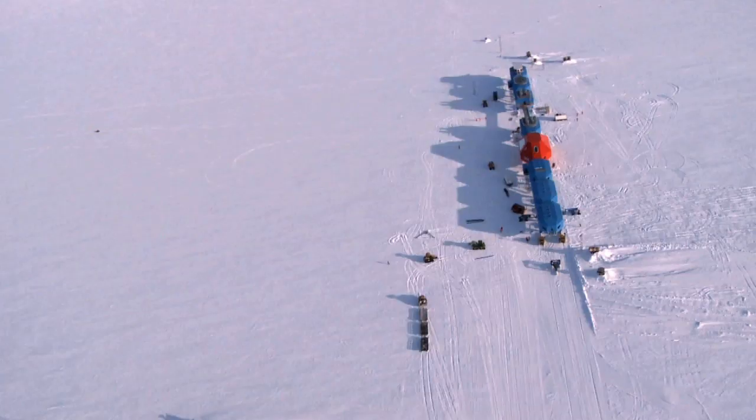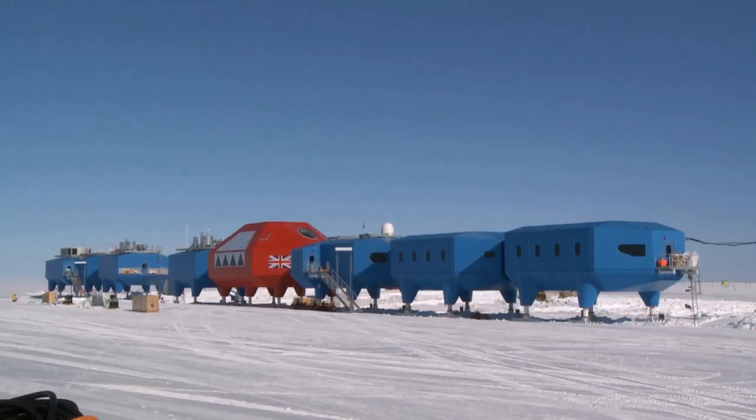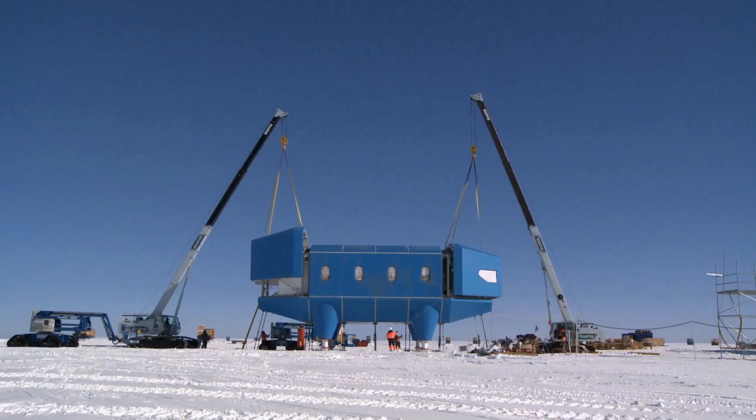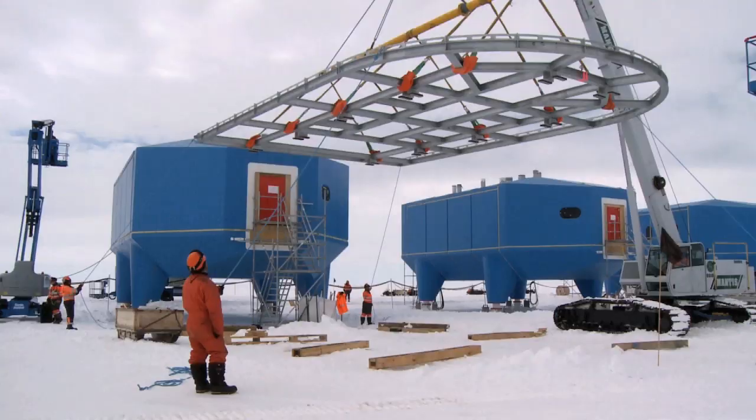Halley Six is really unique even amongst research stations in the Antarctic. It's the first fully relocatable research station. When I'm talking in May about Halley, I'll explain to people some of the extraordinary challenges that our work has to face up to, but also draw from that and see how some of the solutions adopted for extreme environments actually have validity in more normal working environments.